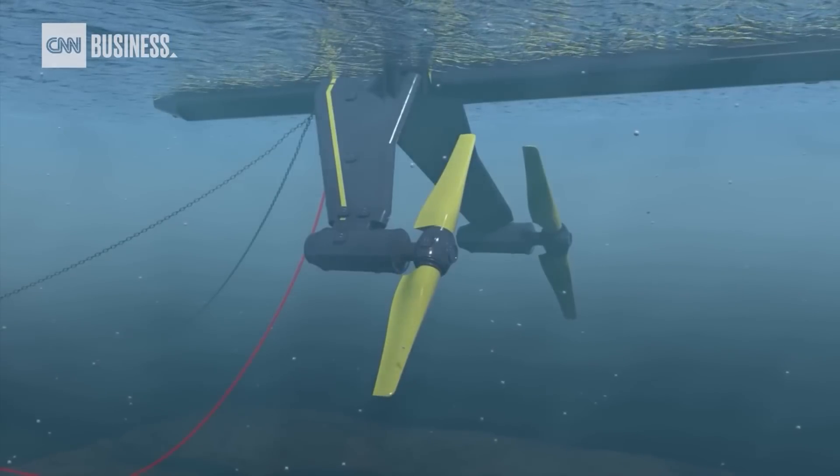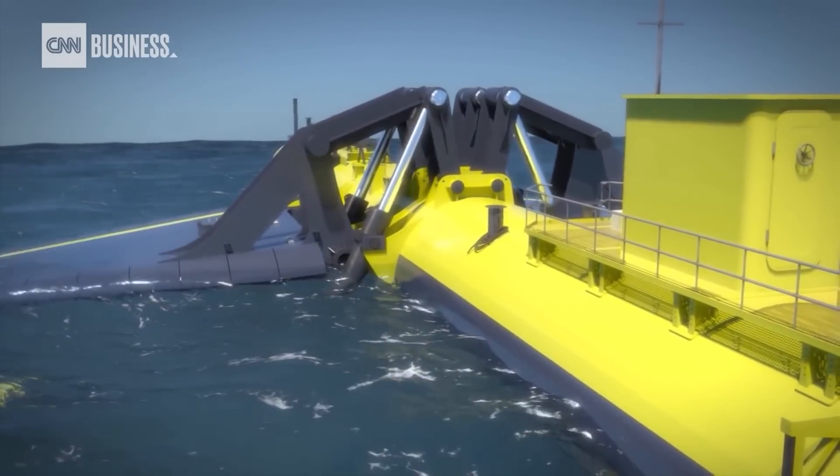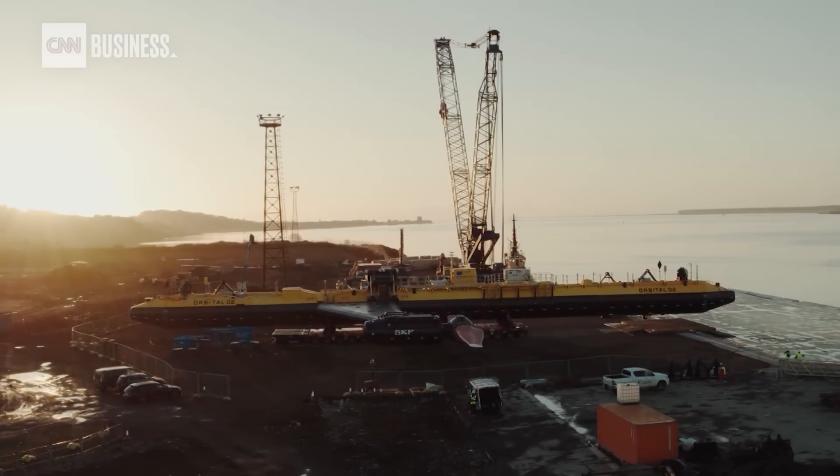This latest design features rotors that can lift out of the water for easier access for repairs. The company says one O2 unit generates up to two megawatts, which it says is enough to power around 2,000 homes a year.